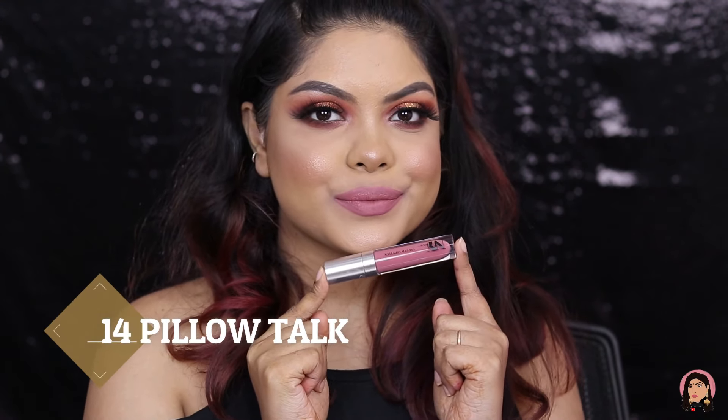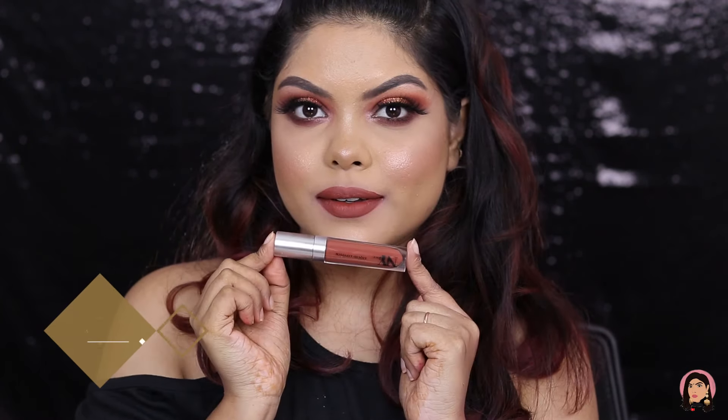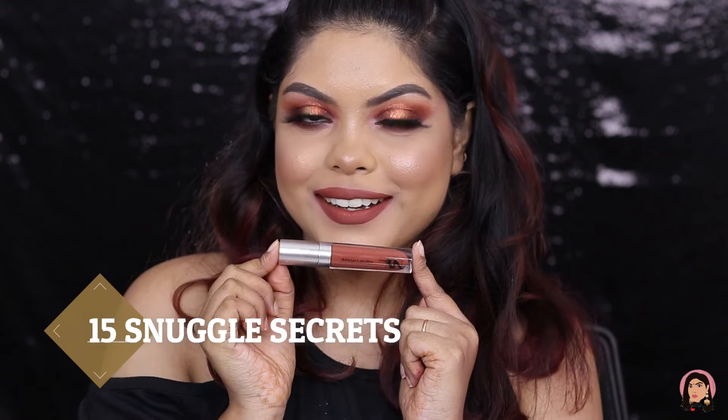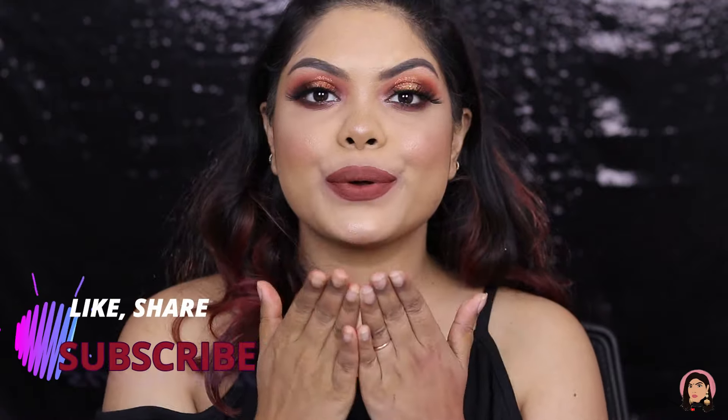I will mention all the details in my description box — you can check that out. Let me know which shade you like the most and want to try. Give this video a big thumbs up if you like the swatches, and subscribe to my channel for more videos. Hope to see you guys again in my next video — till then, take care, bye!